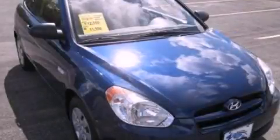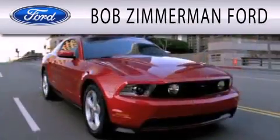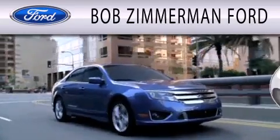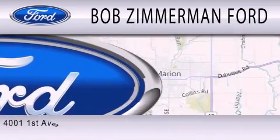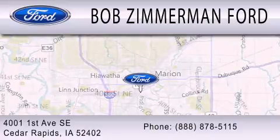Please call today to reserve this vehicle for a test drive. Bob Zimmerman Ford is dedicated to doing everything possible to ensure that the experience you have selecting your next vehicle is as pleasant as possible. We are located at 4001 First Avenue SE in Cedar Rapids.